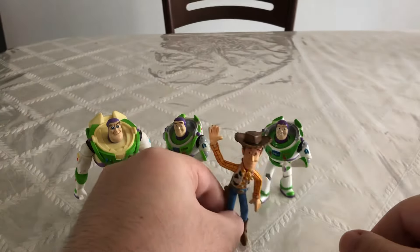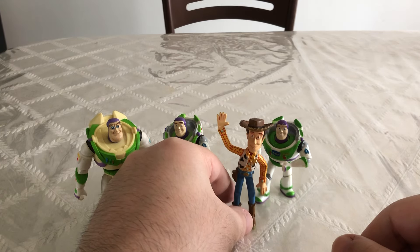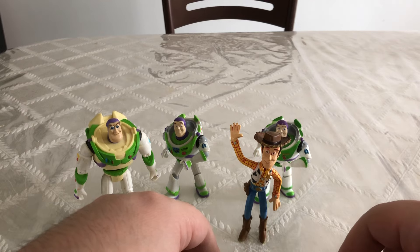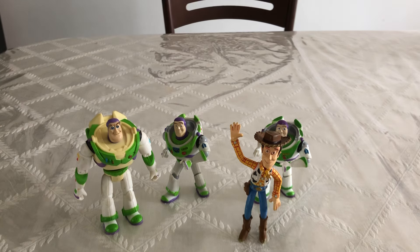That's pretty much it for these figurines. I think they're really nice to have, even though they're not super highly detailed. They do stand really well without any balance issues — they're standing on my table, which is actually a cloth, but on a hard surface they would stand a lot better. This has been my review on these Disney Store Buzz Lightyear figurines. Please like this video and subscribe if you haven't. Once we reach 500 subscribers on this channel, I will be doing a review of my full Toy Story collection. So stay tuned for that, and I'll see you guys on the next video review.